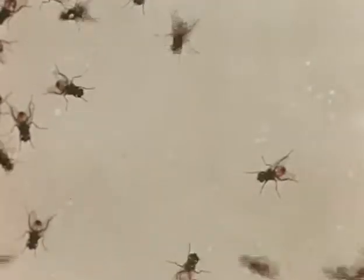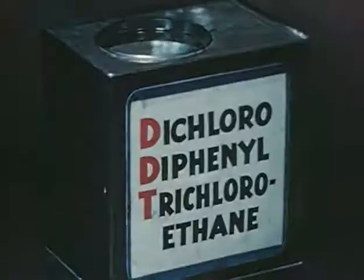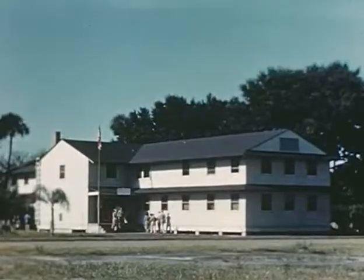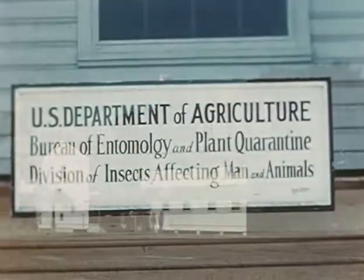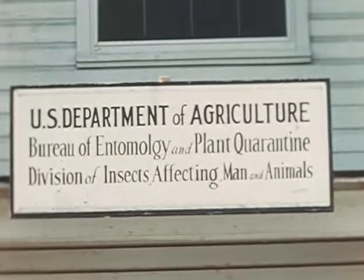The answer to the quest for a poison to eradicate the insects which threaten the morale, health, and military efficiency of our troops was found in DDT. By intensive research, the nation's leading insecticide experts have determined the forms of DDT best suited to the needs of the armed forces.